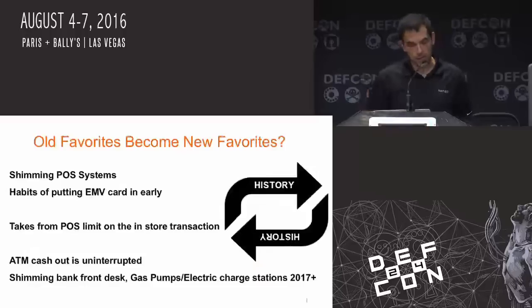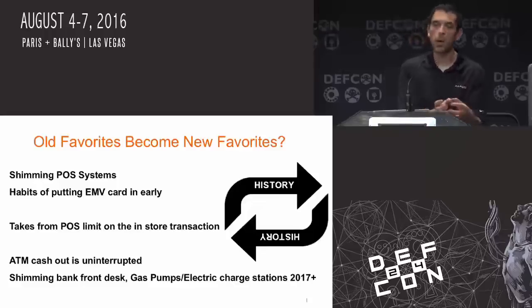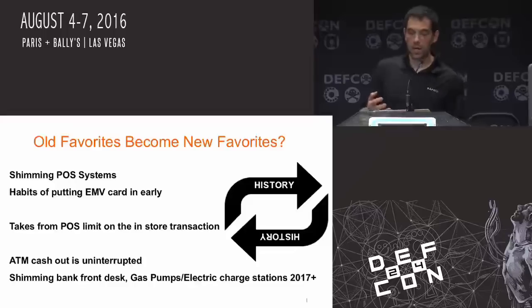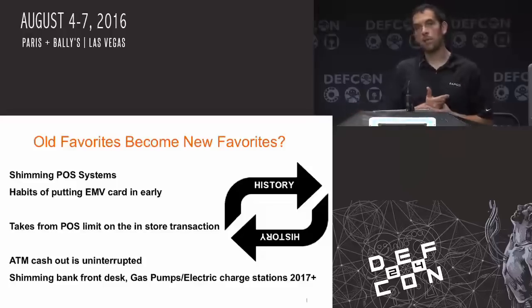As 2017 is coming around, shimming of point-of-sale systems — obviously they're going to go for things that don't have a lot of the foreign object detection. That's something that'll put an end to a lot of that. Habits of putting EMV in early: if it doesn't have the chip indicator paper on it and we put our card in and it takes almost an eternity, that's one of the things where we want it to be uninterrupted. They're going to most likely do the same way they do now — majority of the actual cards that were skimmed are from the actual gas pumps.